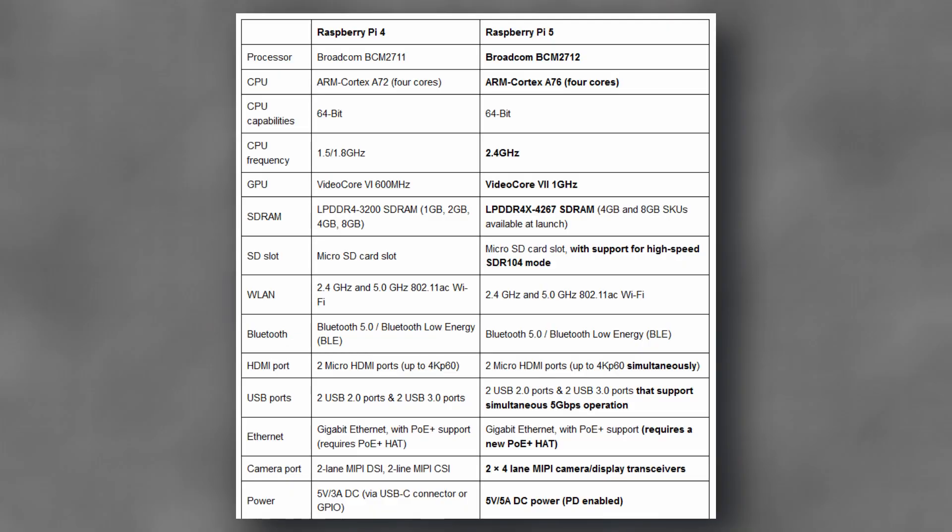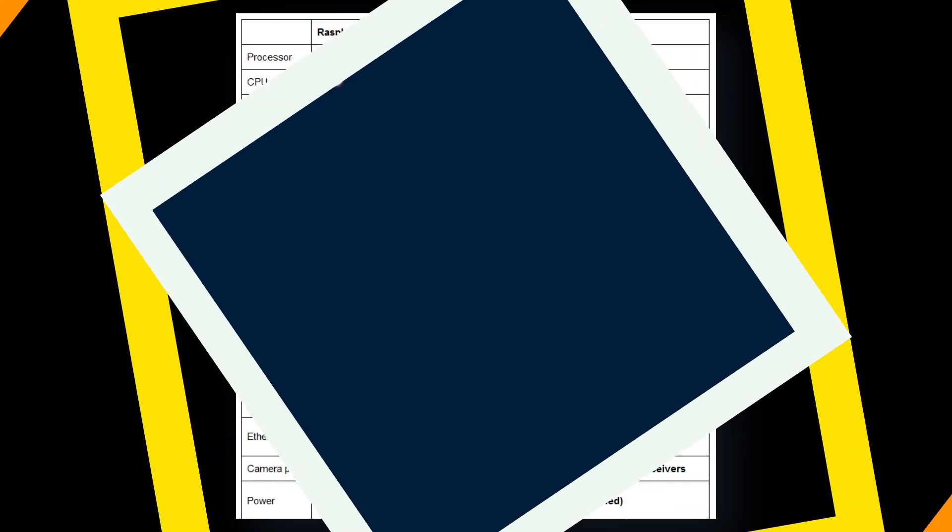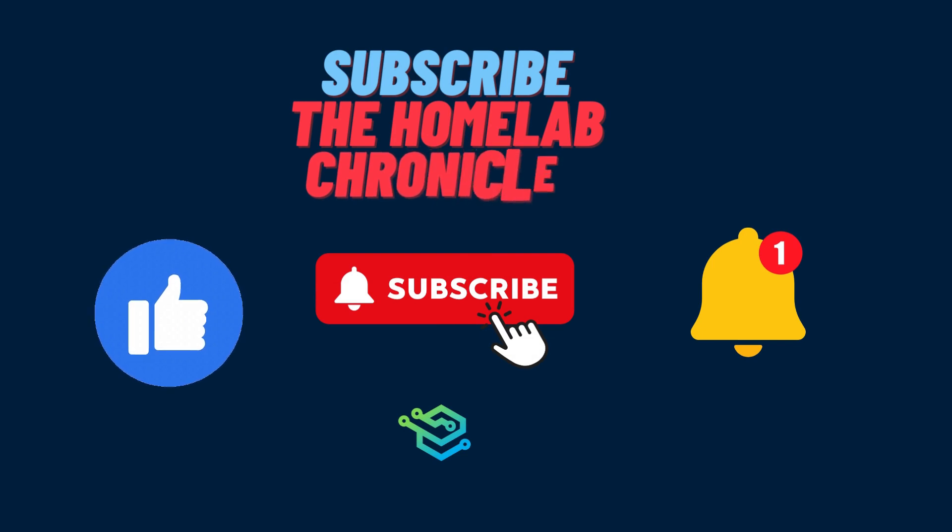Raspberry Pi 5 has come after a long wait, but the specifications indicate that the wait was completely worth it. It is better in almost every aspect. And with this, we come to an end of this video.